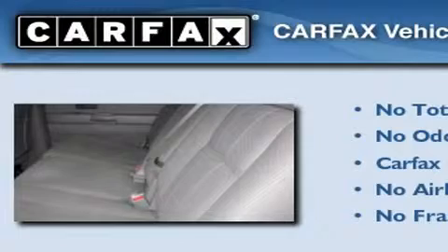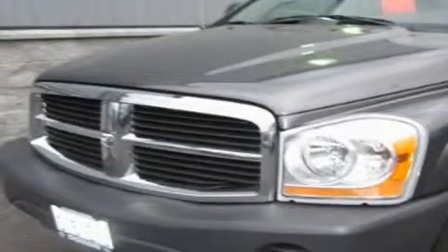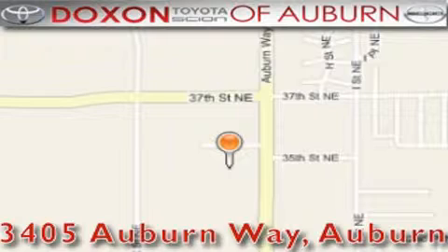Not to mention that this Dodge qualifies for the Carfax buyback guarantee. Please call us today for more information on this great vehicle. Docks & Toyota of Auburn is located at 3405 Auburn Way in Auburn, satisfying customers for over 70 years.